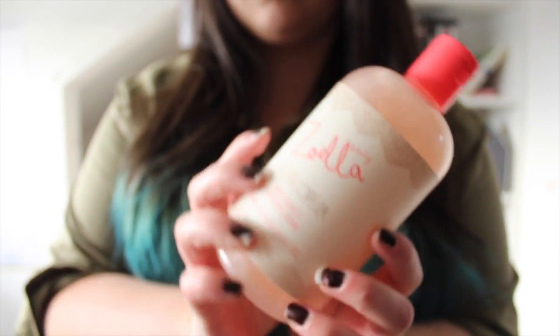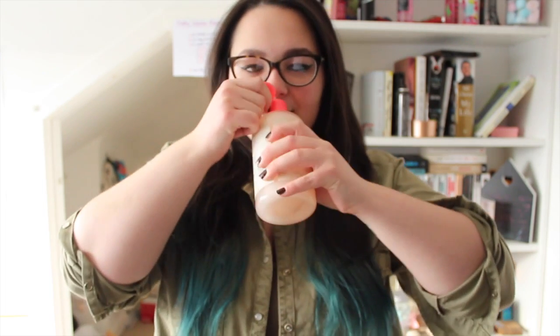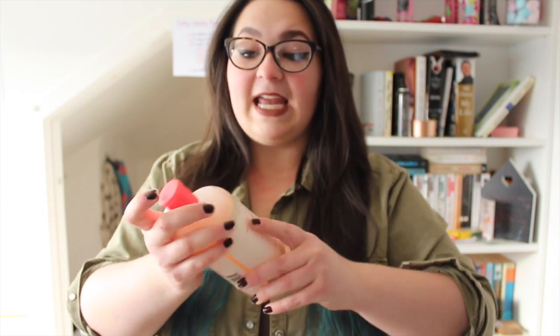My next favourite is the Zoella Soak and Shower Cream. I got this for Christmas and then again for my birthday this year, but I tried it for the first time this month and oh my god, I am in love. It smells so nice — it makes you come out smelling just so classy and elegant. I love it to pieces.